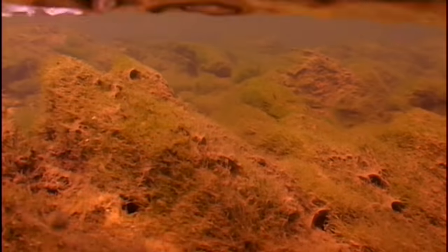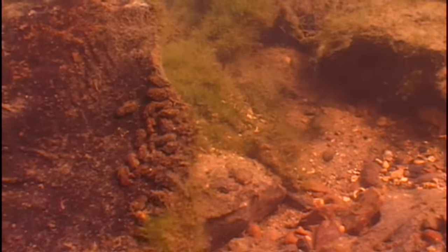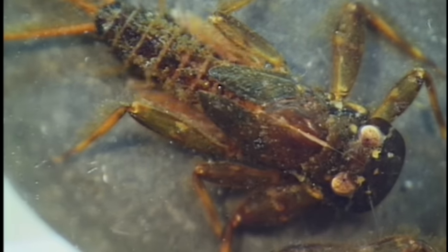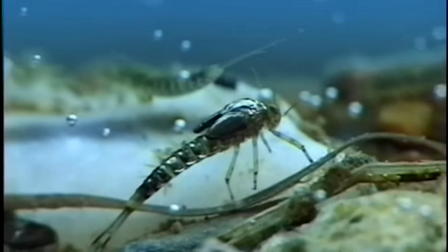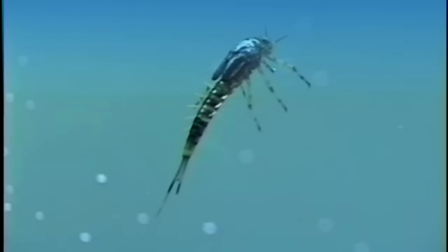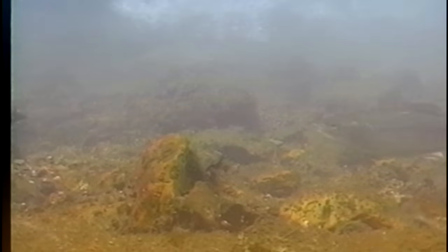Moving water that has ideal conditions for invertebrate insect life is also usually perfect for trout. Aquatic insects such as mayflies, caddis and stoneflies all need clean, well oxygenated and generally cool water. Each of these insects has a differing life cycle and means of emerging. The nymphal stage of an invertebrate such as a mayfly composes 99% of their life cycle. As a nymph they are rarely seen by trout as they hide beneath stones or are burrowed into the bottom to avoid predation. This is one reason why trout will readily take a nymph tumbling in the current.